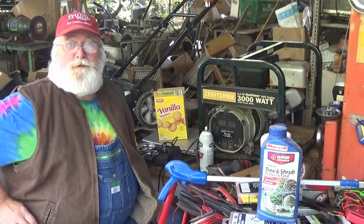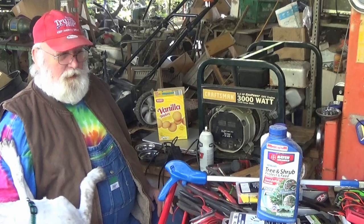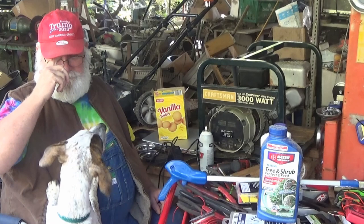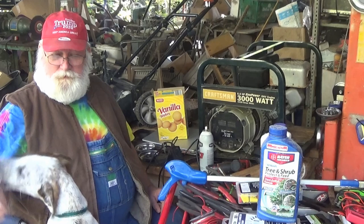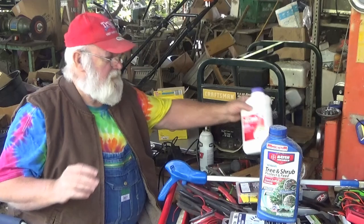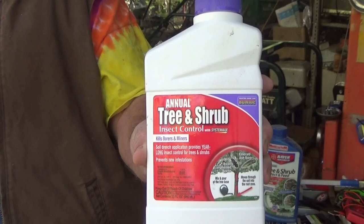So I went to Tractor Supply. I paid, I think it was $18.99 for the original. I asked if they had that product — they said no. I said, well, I've got to find something with imidacloprid in it. I perused the shelves and I found this. Instead of Bayer Advanced Tree and Shrub, this is Annual Tree and Shrub, and I think it was $15.99 for this quart.